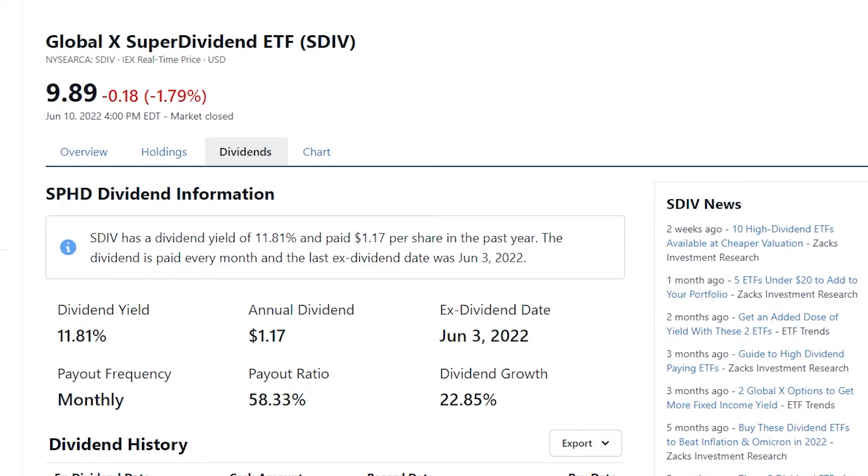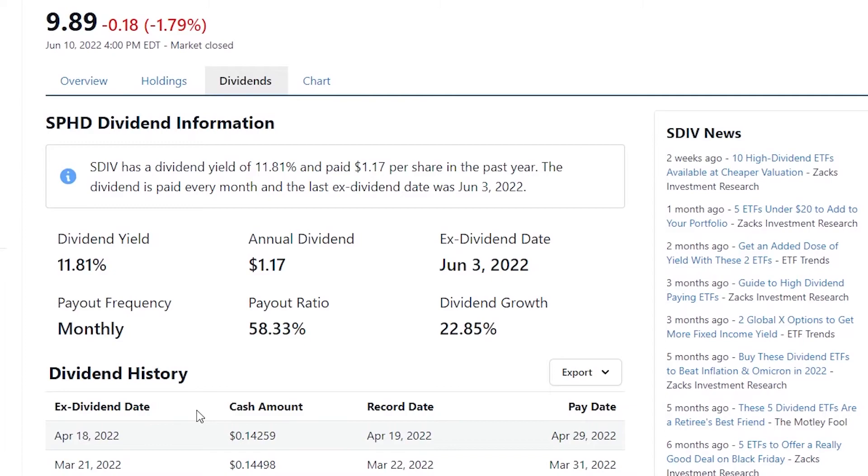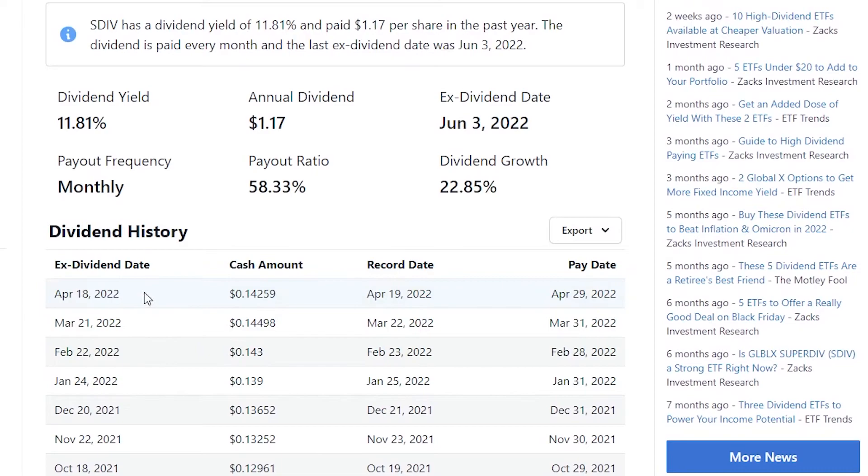If we take a look at the SDIV dividend yield, it is 11% per year. The fact that this compounds over the months — monthly, monthly, monthly — and compounds over the space of years means that if you are reinvesting the money back into the stock, this can grow exponentially. It is paid out every month. We have a dividend growth of 22% and a payout ratio of 58.33%. So an awesome stock with a very, very high dividend yield.